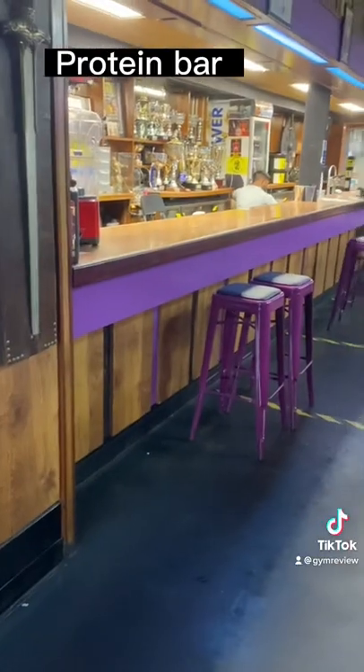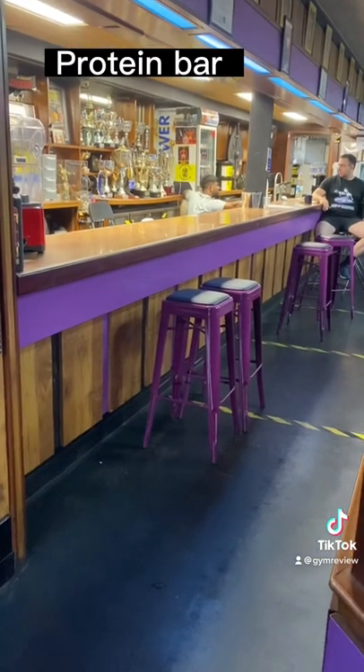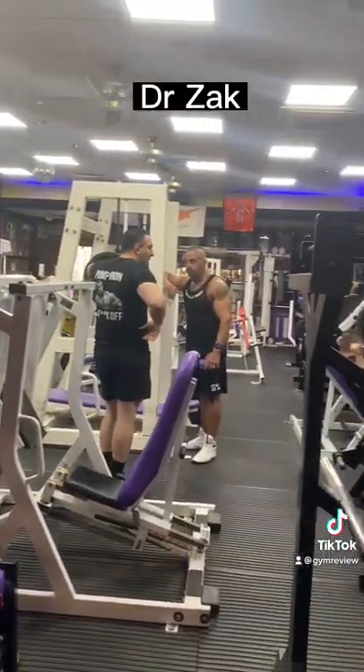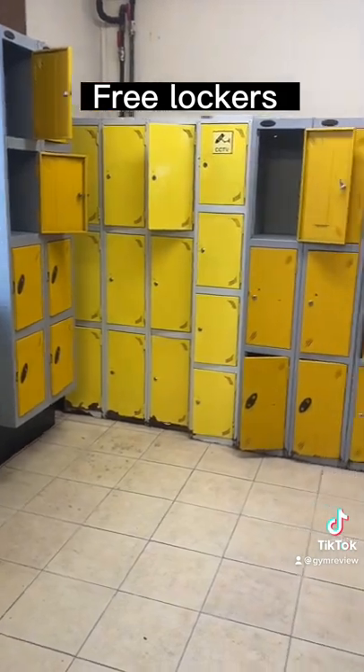There's a nice variety of equipment — it's very much a bodybuilding gym. There's a protein bar where you can sit and have a protein drink. Dr. Zach is there as well; he's the guy that owns it and is a competitive bodybuilder.